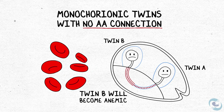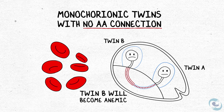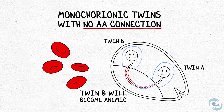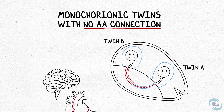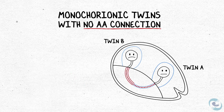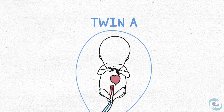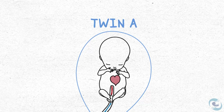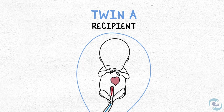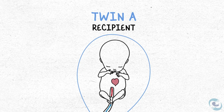All of us, including fetuses, need red blood cells to carry oxygen to our tissues. Without enough red blood cells, there can be significant damage over time — especially to tissue very sensitive to oxygen, like the brain or the heart. Meanwhile, twin-A is overloaded with blood it can't send back to twin-B. It acts as the recipient, and its heart has to beat all that extra blood volume around its body, which puts quite a strain on it.